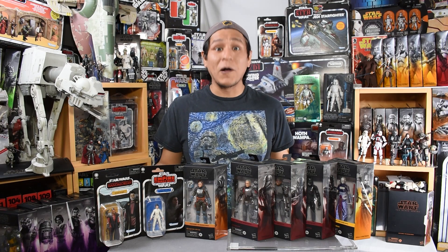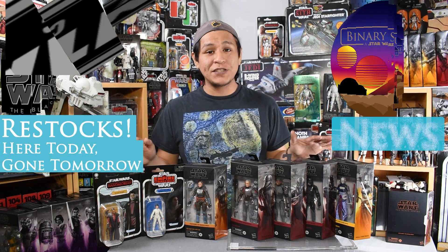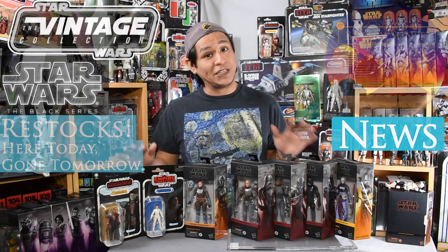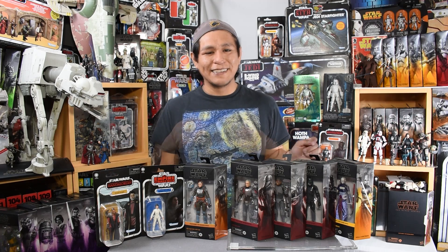Hey there friends, fans, and collectors! Welcome to another episode of Binary Sunset News. I am Mike, and today we're going to be talking about the newest wave of Black Series figures, as well as the new vintage collection, which is finally showing up in some of the stores around us. Let's take a look.